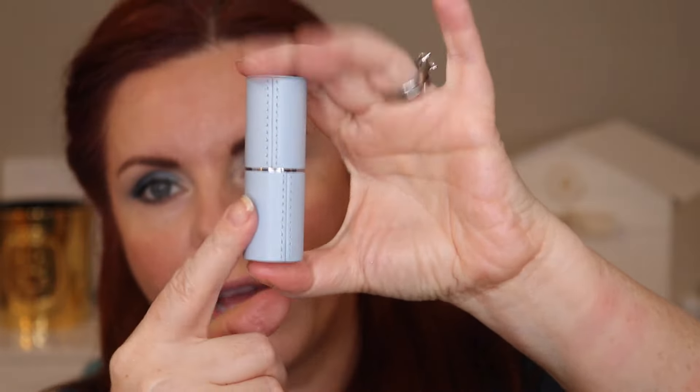Let me show you the La Bouche Rouge lipsticks I picked up. La Bouche Rouge is a niche luxury brand — they have bronzers, eyeshadow bricks, highlighters, liners, and mascara. But what I really love are their lipsticks, which come in refillable leather cases. You can get them in all different colors and have them engraved with initials.